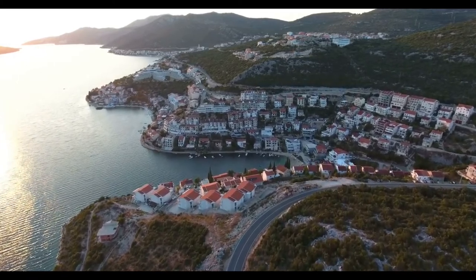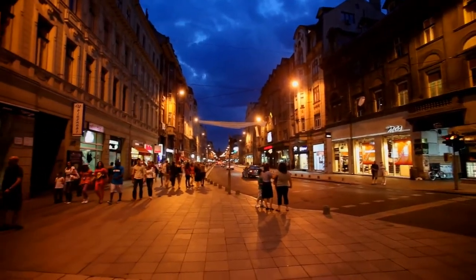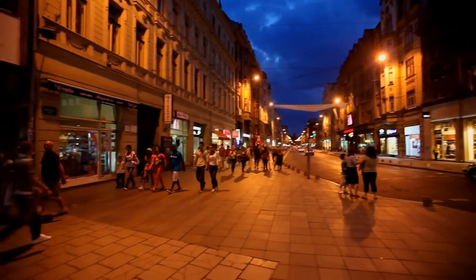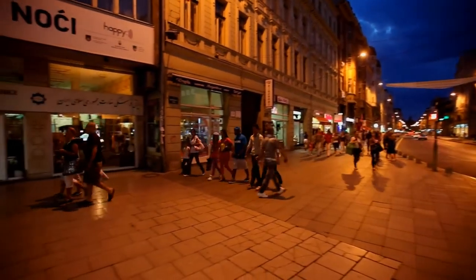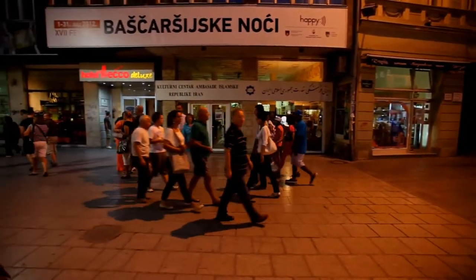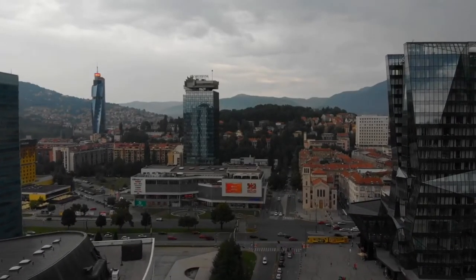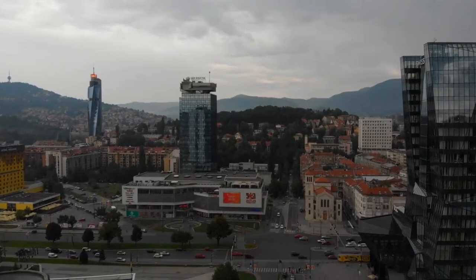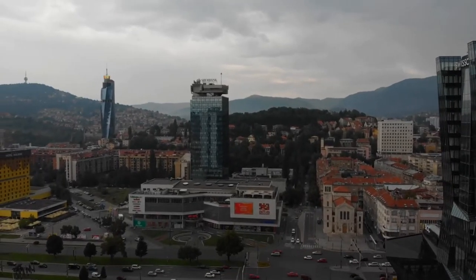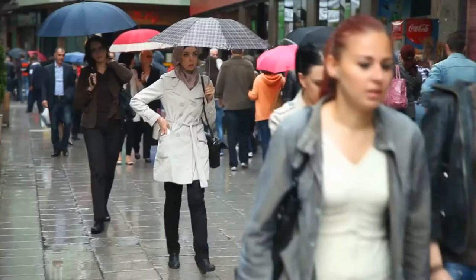Another significant advantage of Bosnia is its relatively low cost of living and low taxes. In most cities in Bosnia, including its capital, you can live comfortably without spending much. While groceries cost roughly the same as in other central European countries, services are usually cheaper. The same applies to real estate, which has quite attractive prices in most parts of Bosnia, both for buying and renting.